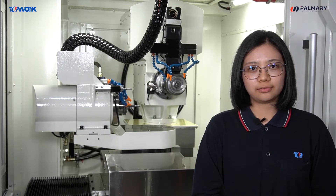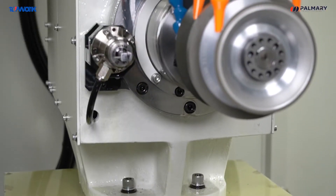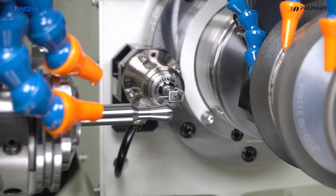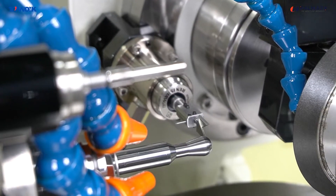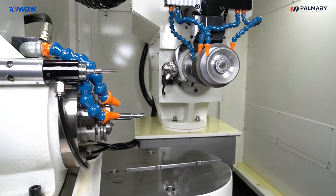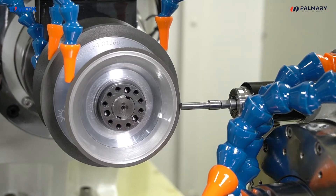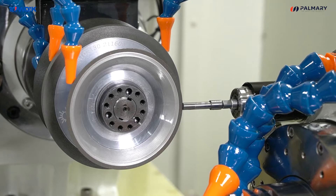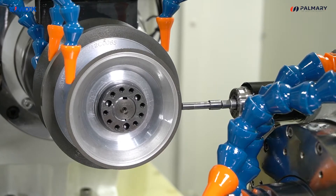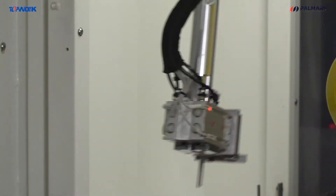The TG5 is also provided with two sets of probe measuring systems. The probe for the workpiece can detect and calibrate the length of the workpiece, the position of edges, and the water hole of the central water outlet on the workpiece. As for the probe for the grinding wheel, it can detect the diameter, position, and thickness of the grinding wheel, and shorten the correction time.